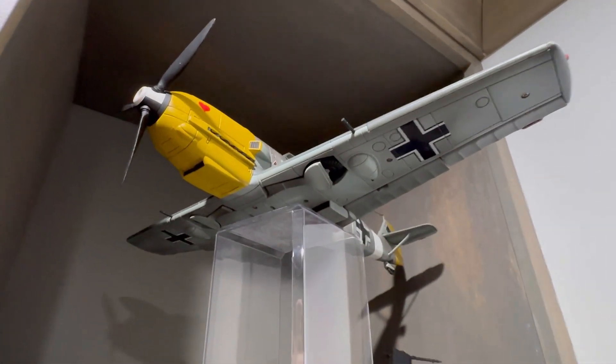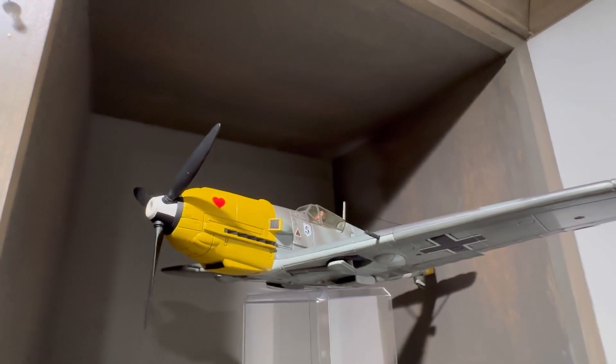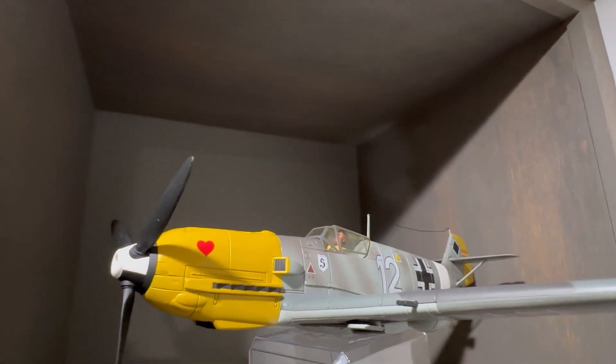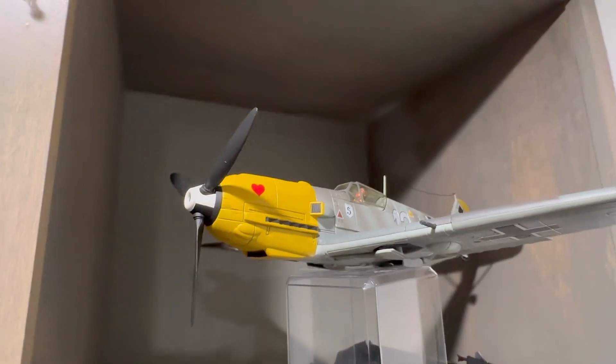Don't get it mixed up with the BF-109 - I know it's kind of hard to tell sometimes. But if you know your stuff, you can tell the difference. Very nice plane by 21st Century Toys. You can see the pilot in there.